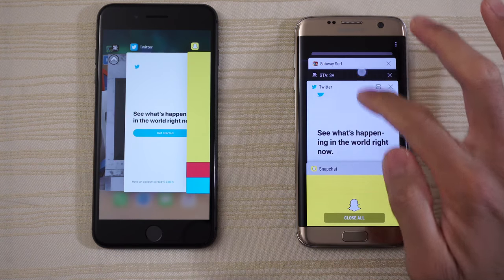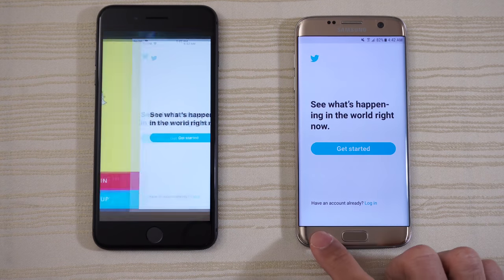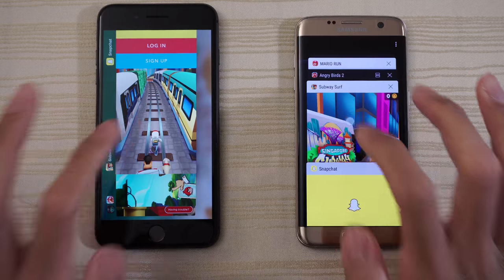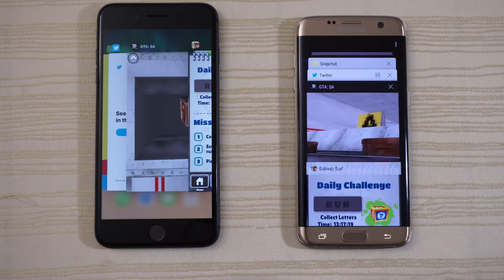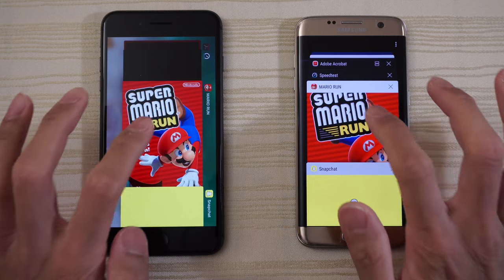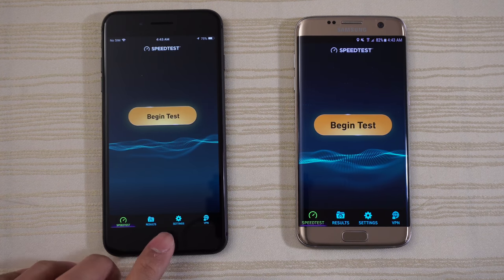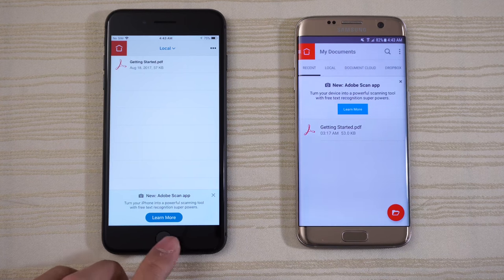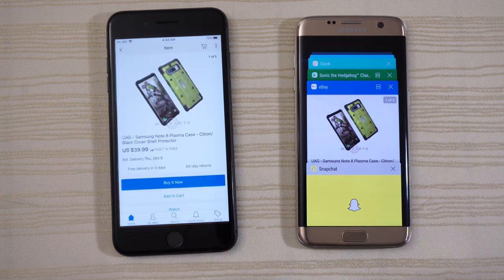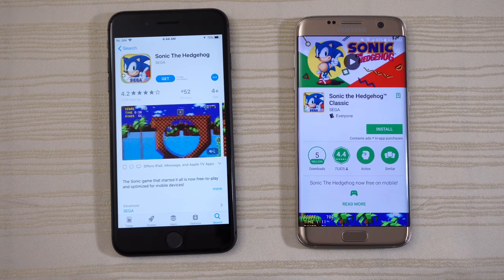Let's take a look at the multitasking on both devices. Everything is open in the background. Starting with Twitter — ready to go. GTA — ready to play. Subway Surfers — ready to go. Angry Birds 2 — ready to play on both phones. Super Mario Run — same story. Speed test app — a little bit of a refresh on the iPhone. Adobe Acrobat Reader. Amazon Shopping — ready to shop. eBay — right on that UAG Note 8 case. The Play Store and the App Store — right where we left it off.